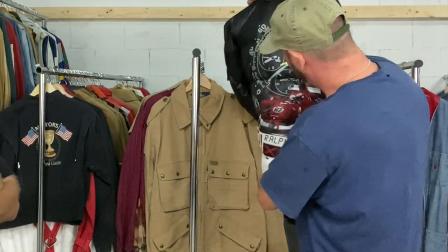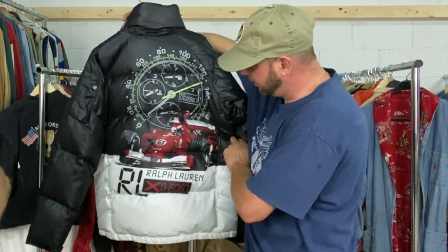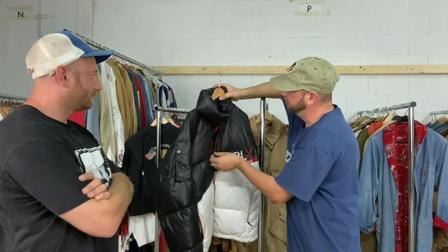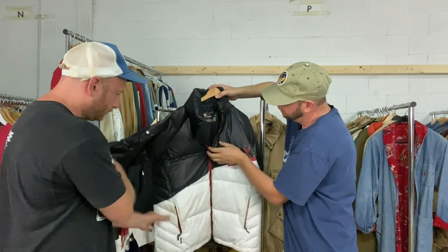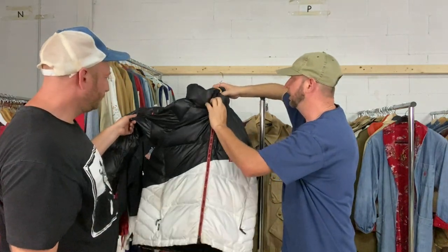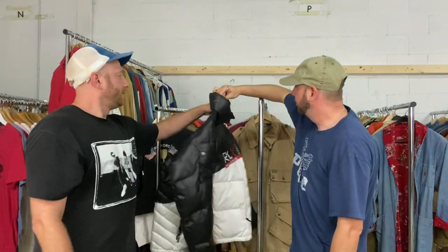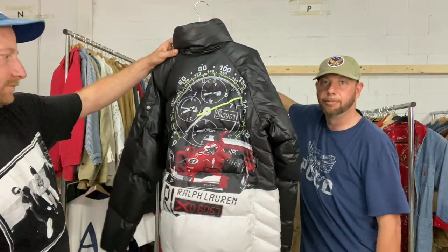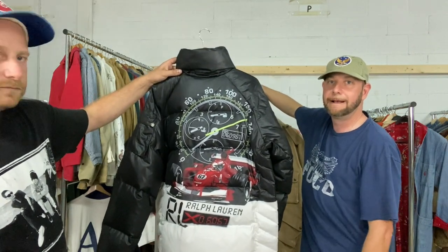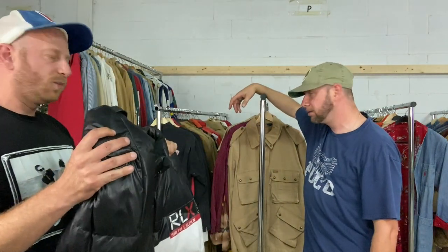RLX IndyCar jacket — this thing is pretty sick. It's a down jacket on the RLX label, from the 2000s. Needs a dry clean. I wore it a couple times. There were a number of other garments with this motif — this golf shirt and a bunch of other pieces with that same IndyCar print. Dope one.